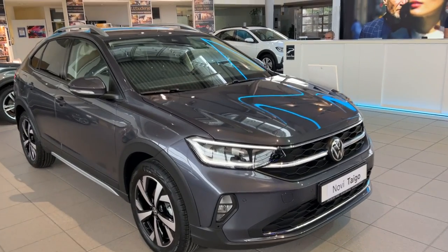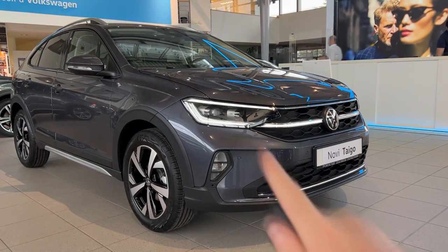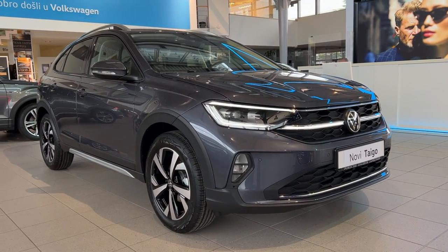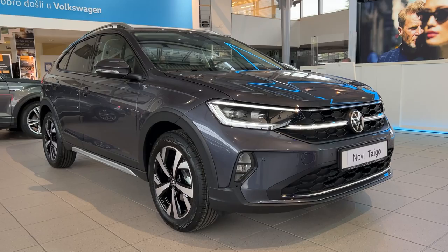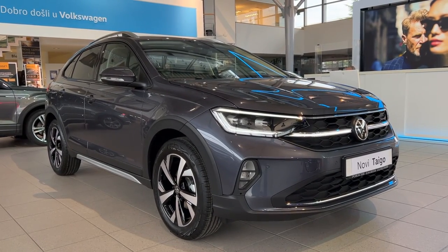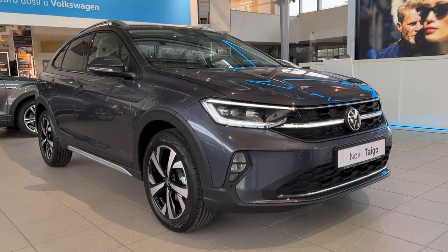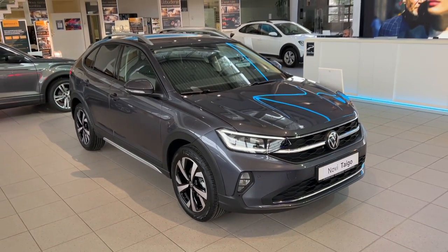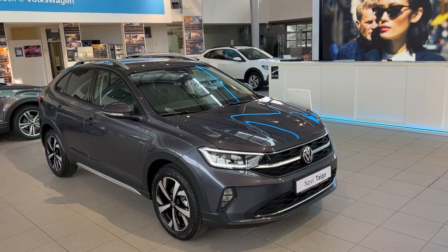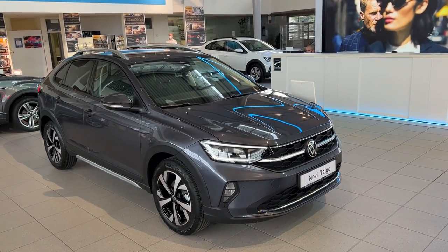Hello guys, welcome back to the channel and welcome back to a new video. Today I'm showing you the new Volkswagen Taigo, and this time we have the Style package. In Croatia, we start with the Live trim — this is the second option, the Style trim — and then the top of the line version is the R-Line. But today's focus is the Style. This is the key I have here, and let's go through all the details.